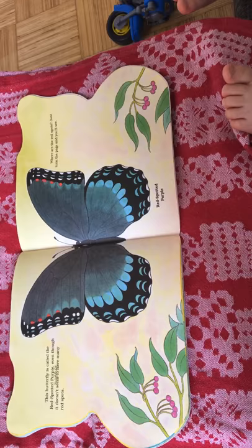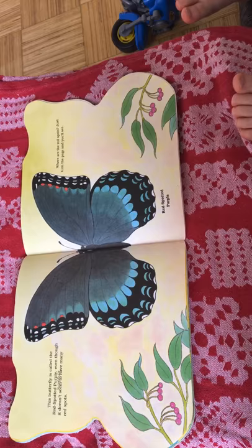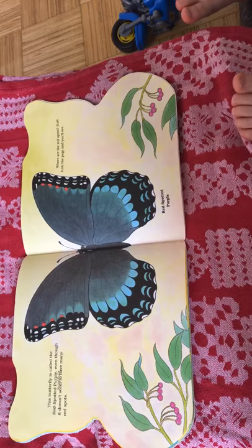This butterfly is called the red spotted purple. It doesn't seem to have many red spots. Where are the red spots? Just turn the page and you will see. Most of its red spots are underneath.